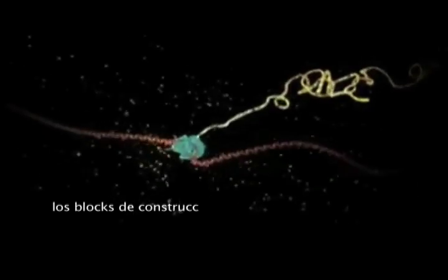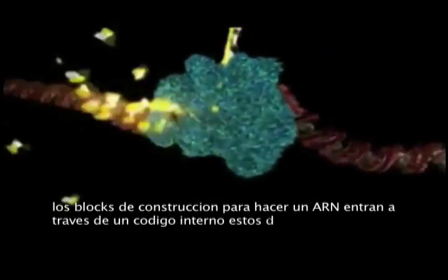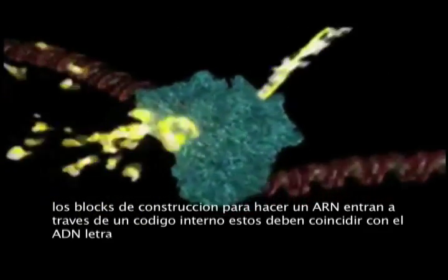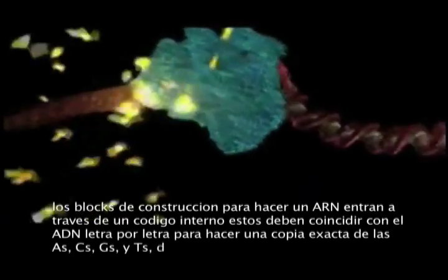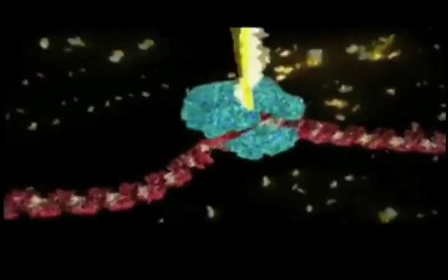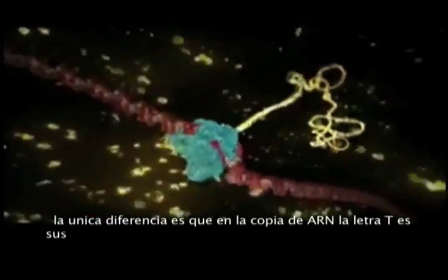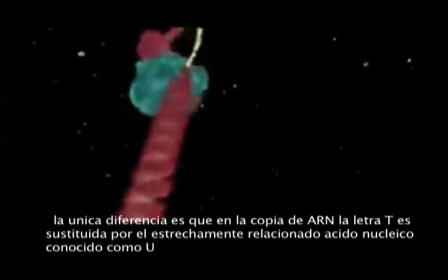The building blocks to make the RNA enter through an intake hole. They are matched to the DNA letter by letter to make an exact copy of the A's, C's, G's, and T's of the gene. The only difference is that in the RNA copy, the letter T is replaced with a closely related nucleic acid known as U.